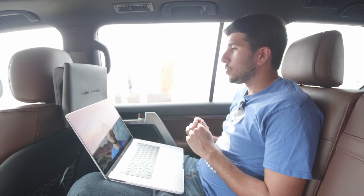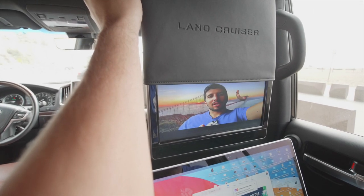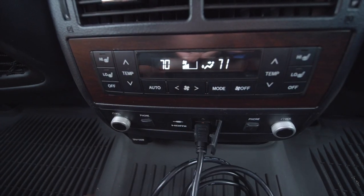There's no trouble at all. You have a bunch of space back here. You also have an additional monitor if you want. If we slide up this Land Cruiser blanket, we have a 720p display. Plug in your HDMI cable — you can even play video games if you wanted to.